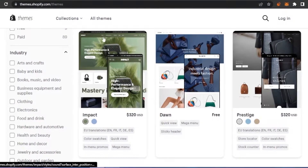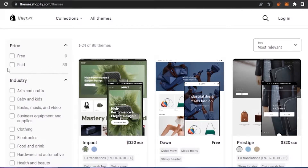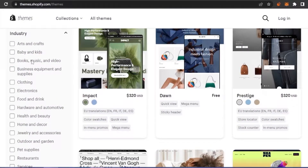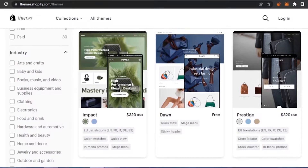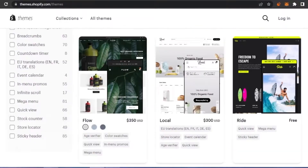First of all, I have themes.shopify.com open and I want to go through some of the Shopify themes available on the Shopify store so we can compare them with the themes available on Envato Market. As you can see, there are nine free themes and 89 paid themes, with categories like arts and crafts, baby and kids, clothing, electronics, food and drinks, etc. But these themes are very minimalistic and don't have that much attraction or that many features.